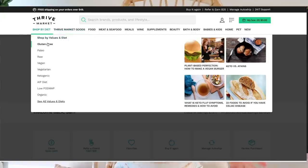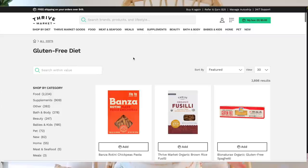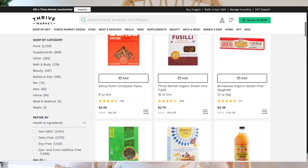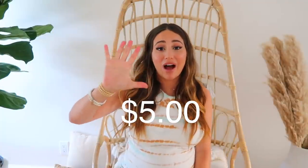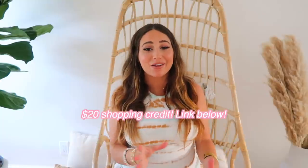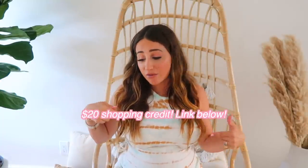You can shop on Thrive Market by category — gluten free, vegan, paleo, keto — making it super easy to find what you need. Their prices are 25 to 50 percent off retail value, so you'll find your favorite snacks cheaper there. They have two membership options: a one-month membership at $9.95 a month to try it out, or a one-year membership at about $5 a month. With the annual membership, my subscribers can get a $20 shopping credit — link is down below.